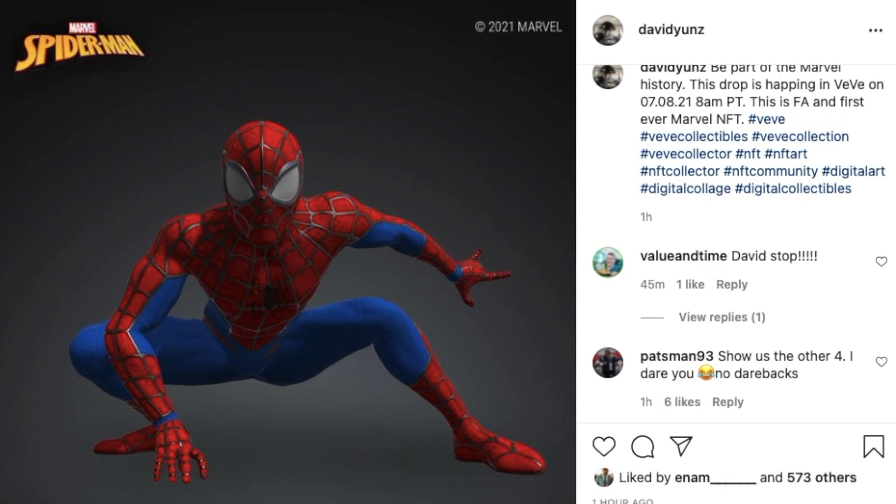Hey, welcome back to another episode of John's Cryptotherapy. Today we are going to look at the latest drop — the Spider-Man drop. I think this is what everybody's been waiting for. I think this is a great drop, and I can't wait to see if we're going to have one or if it's going to be rare, common, uncommon, and also secret rare or something of that nature.